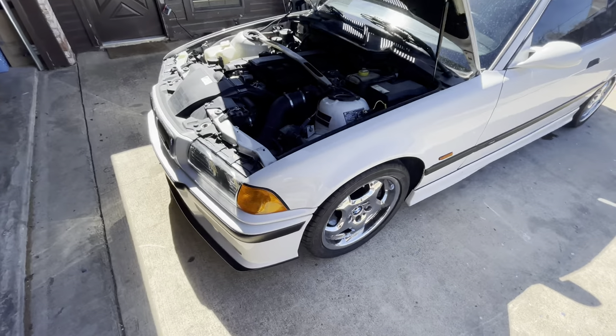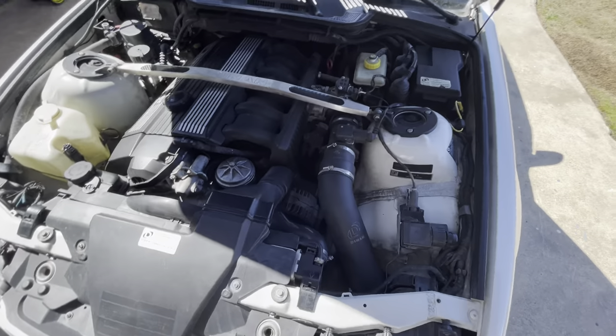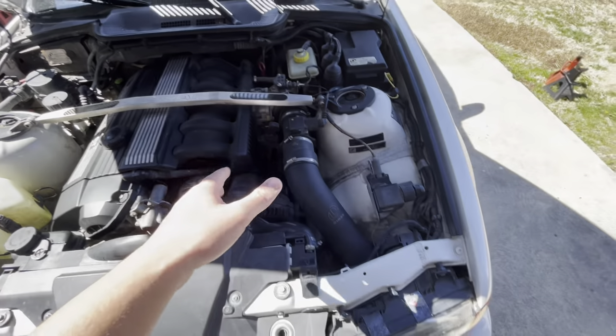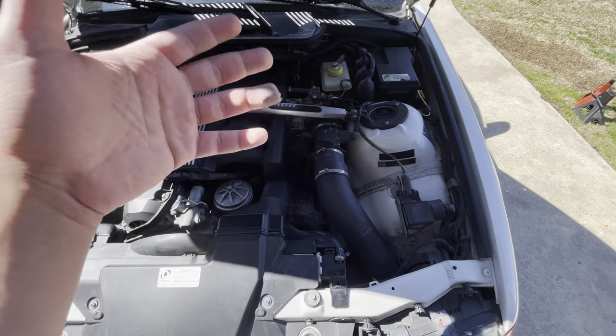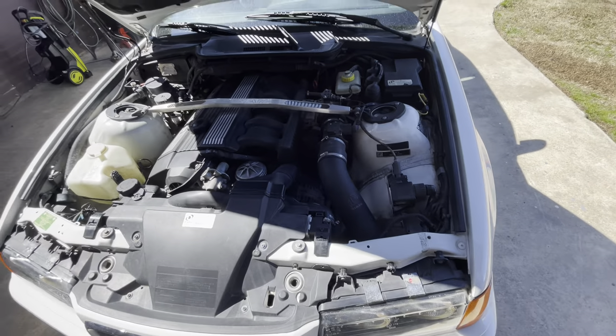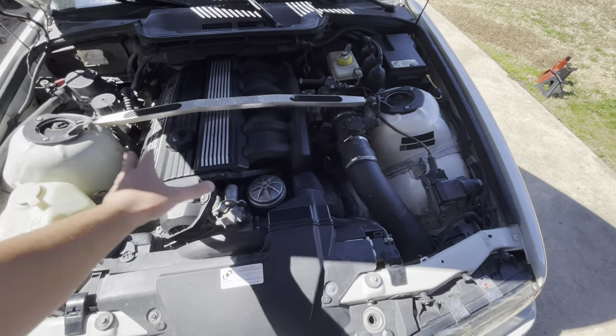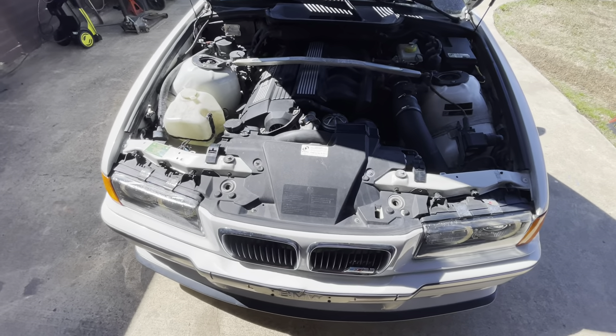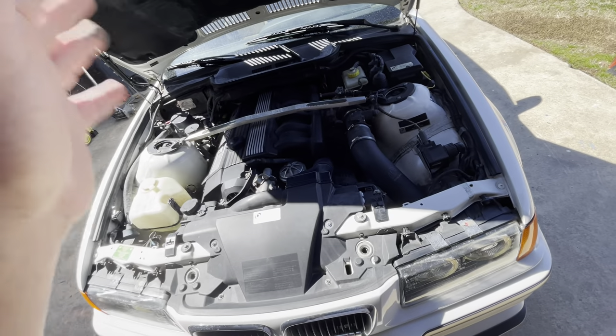Stage two would be all of that stuff plus the bigger MAF and a shrink intake manifold and a higher pressure fuel pressure regulator. And stage three would be the Dinan supercharger kit. So yeah, this car — it's a three-owner car, I believe. I need to check the Carfax.